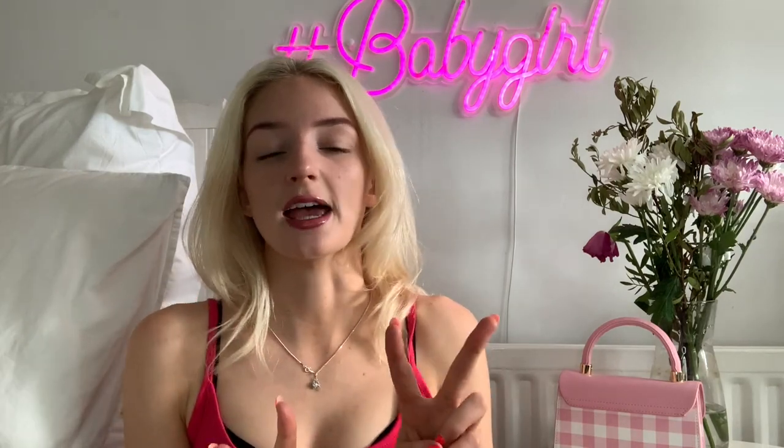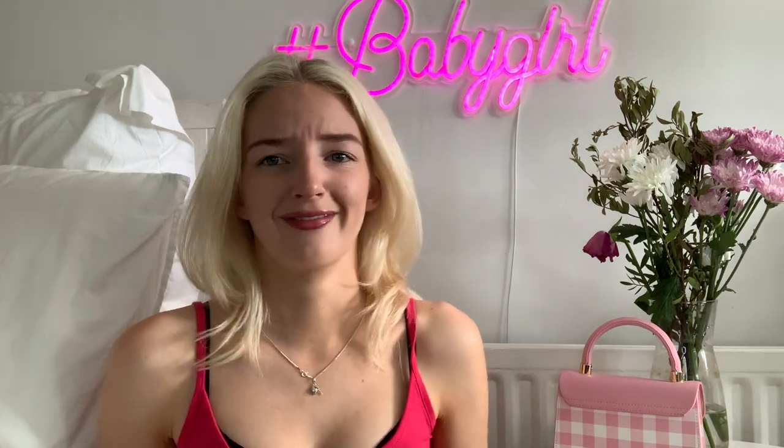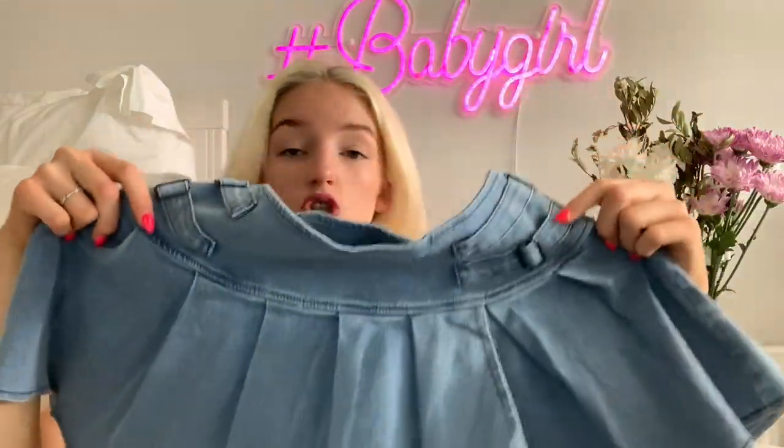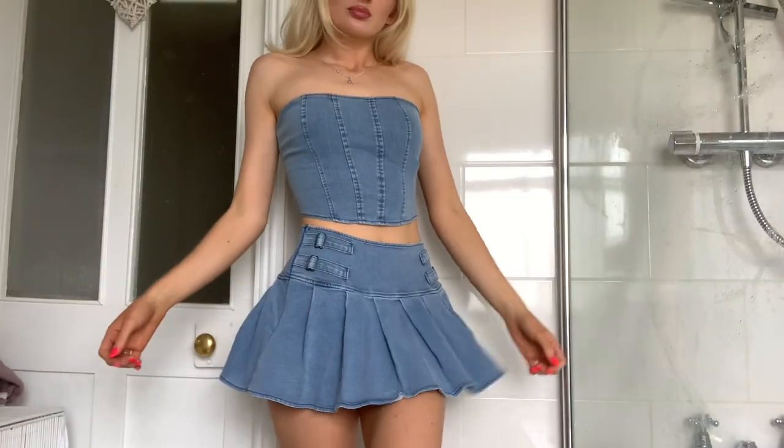So the first item I'm going to show you is actually a two-piece set. When I went on the website I saw this and it was the thing that literally drew me in because I was like, that's such a cute set. So I'm going to show you this one first because it's probably my favorite. It's a denim co-ord set, and I do love a good co-ord because it's just like one complete outfit.